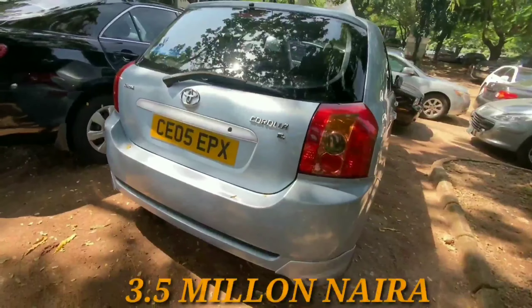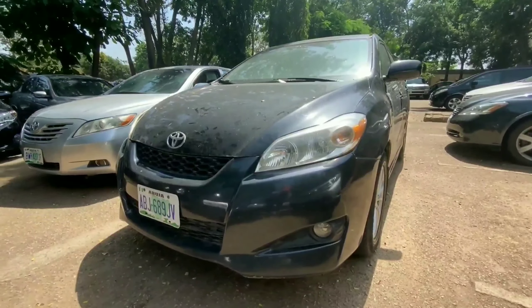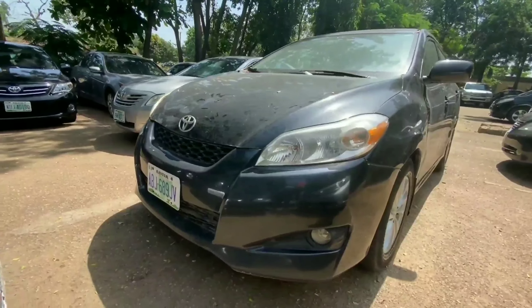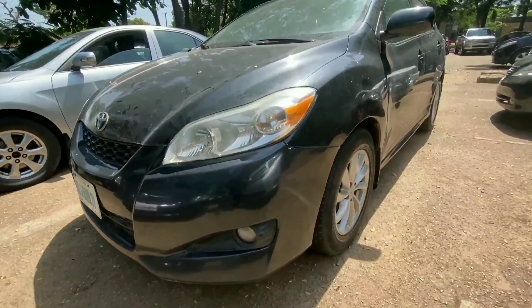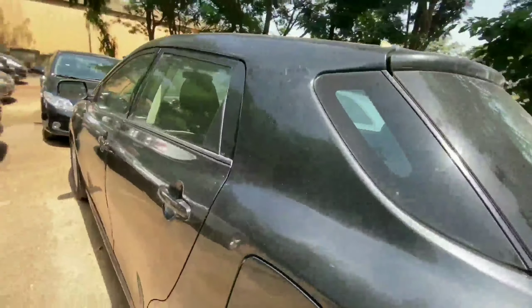You can't go wrong with this foreign-used 2005 Corolla, and it retails for 3.5 million. The next vehicle is the 2010 Toyota Matrix, a Nigerian-used vehicle, also powered by a four-cylinder engine — the same engine you'll find in a Toyota Corolla. This is finished in gray color.